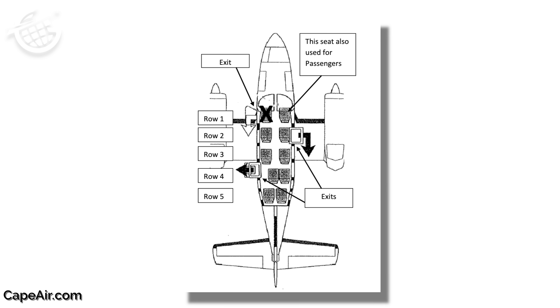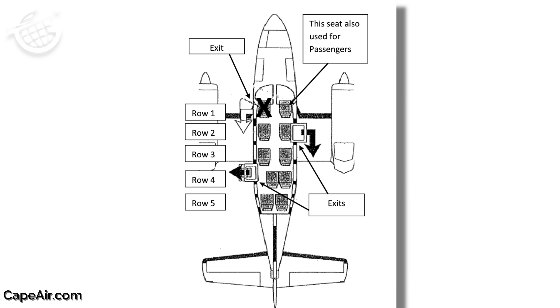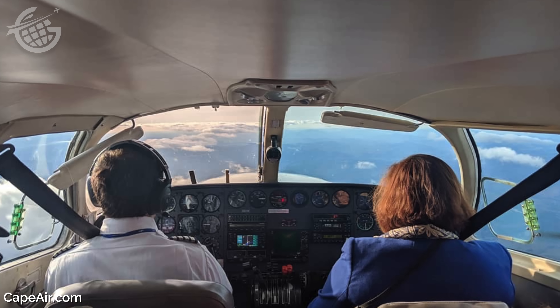Our trip was booked on a Cessna 402, which has an unusual seating configuration as far as commercial aircraft in the U.S. are concerned. Passengers can't select seats. Instead, you'll be assigned a spot, and you might even find yourself sitting up front with the pilot.